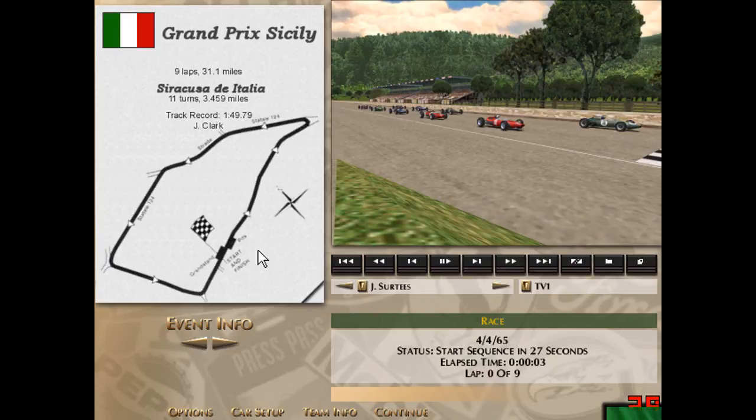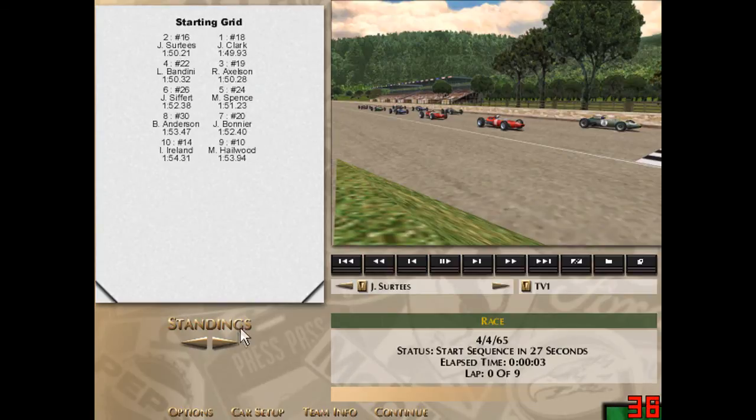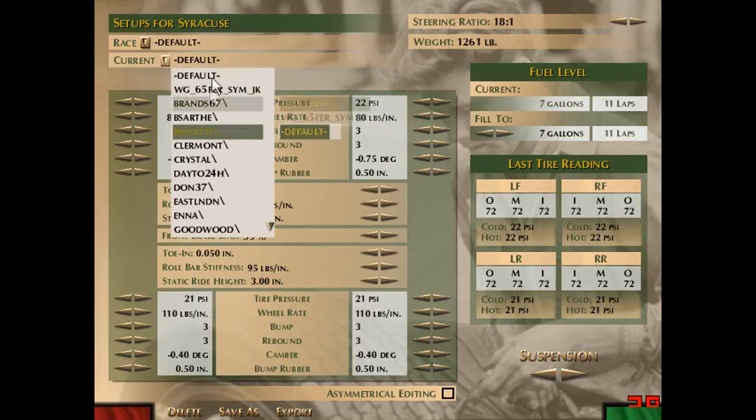John Surtees finished second in real life, and there he is lined up second on the grid. In third place was Lorenzo Bandini, and he's sitting third or fourth on our grid. I actually qualified third for once, so I have a good starting spot, and we'll see what this race holds in store. I don't really know this track well — I've never actually done a full race here. Let's take a look at the track. We'll be doing a nine-lap race, while in real life it was 56 laps.